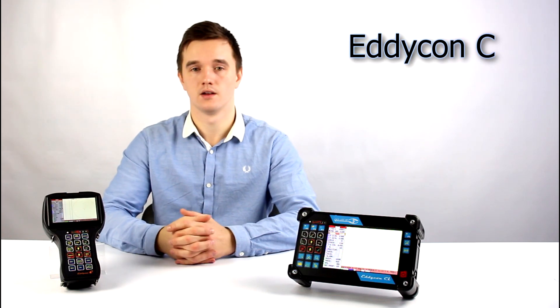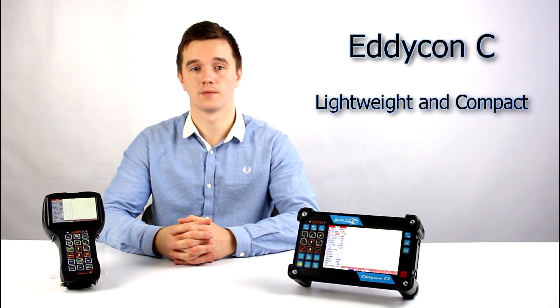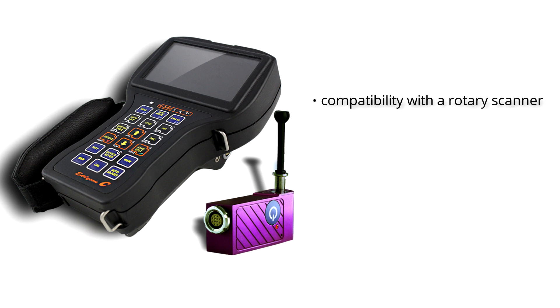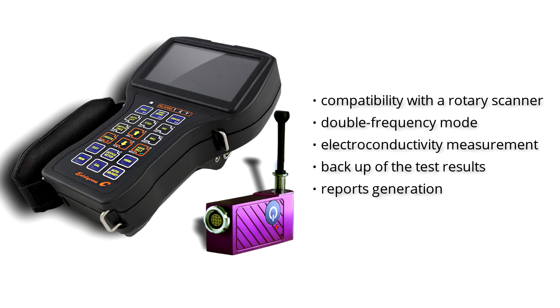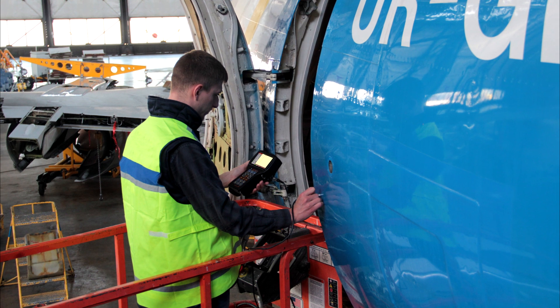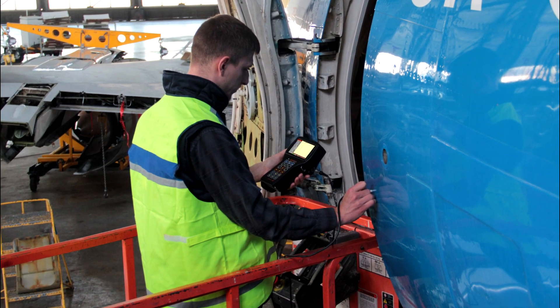Eddycon C is a lightweight and compact flaw detector in a solid case, though it has a full range of functions including compatibility with the rotary scanner, double frequency mode, electroconductivity measurement, and backup of test results and report generation. It was specially developed for use in harsh locations or in the field. It is ergonomic and perfect for one-hand operation.